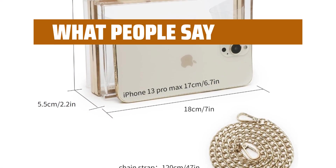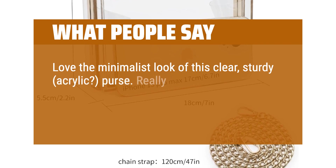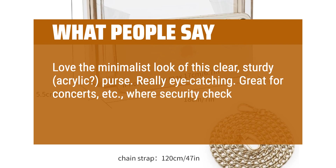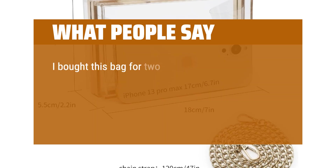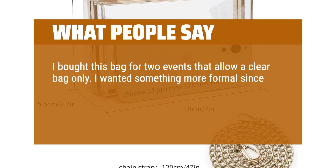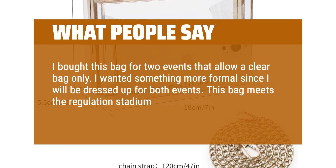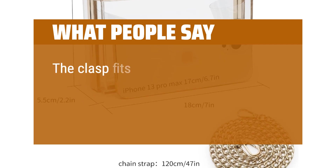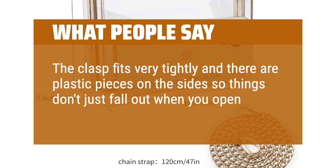What people say: Love the minimalist look of this clear, sturdy, acrylic purse — really eye-catching. Great for concerts and events where a security check is required for entry. I bought this bag for two events that allow a clear bag only. I wanted something more formal since I will be dressed up for both events. This bag meets the regulation stadium requirements in size. It's very sturdy, hard plastic. The clasp fits very tightly and there are plastic pieces on the side so things don't just fall out when you open it up.